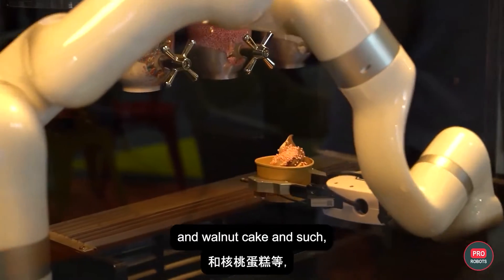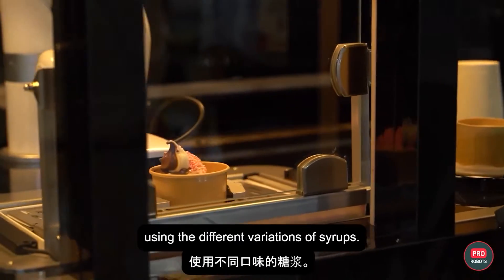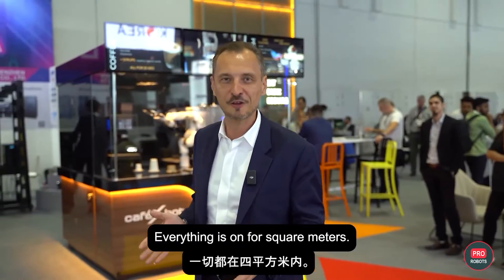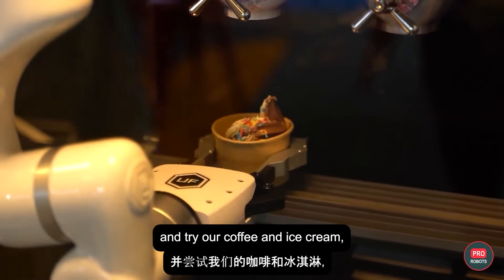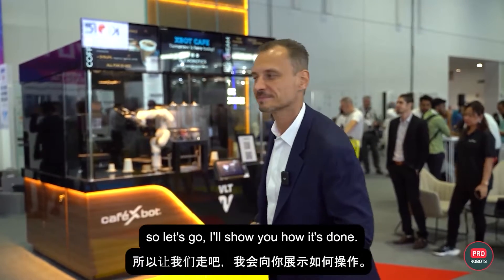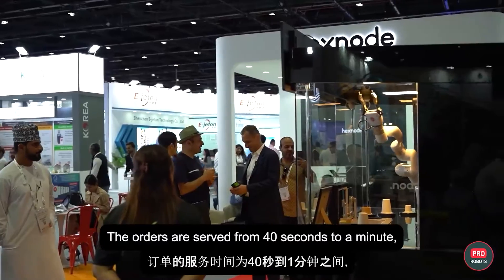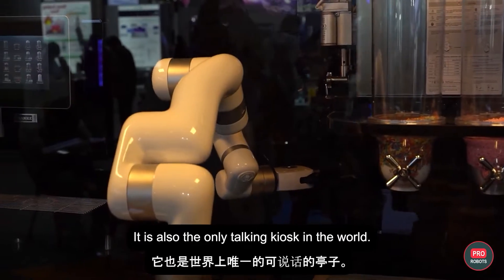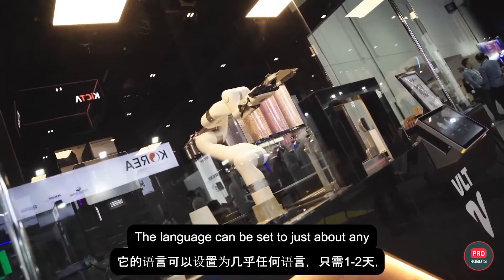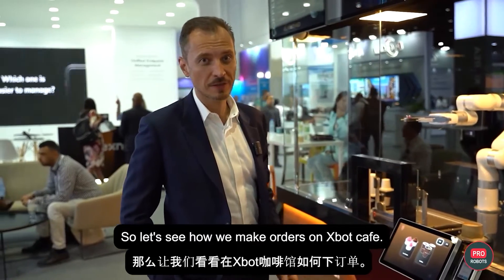Milkshakes are done with the coffee machine using different variations of syrups, and everything is in four square meters. The orders are served in 40 seconds to a minute, about half the average wait time at a regular cafe. It's also the only talking kiosk in the world — the language can be set to just about any, and it takes only one or two days, which is pretty fast. Let's see how we make the orders with Exbot Cafe.